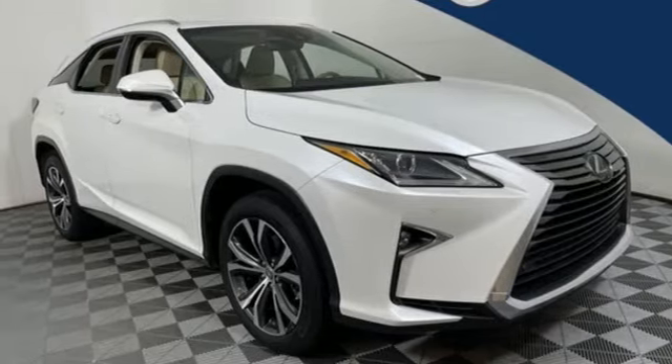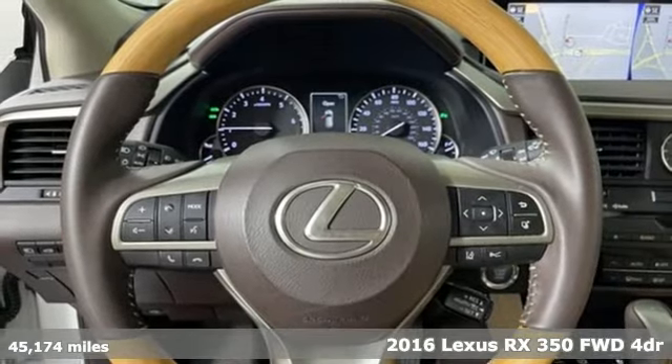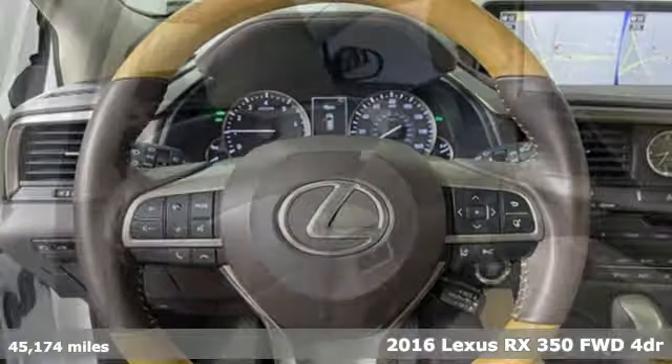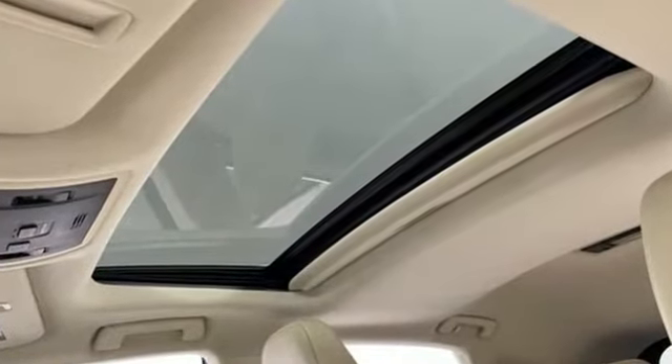Here's a 2016 Lexus RX 350. This RX 350 is sophistication sharpened and luxury transformed. The untamed elegance will take you away — get ready for an impressive combination of features.